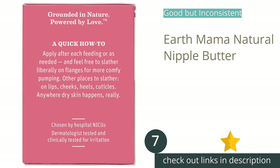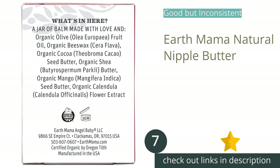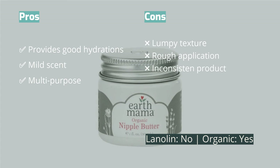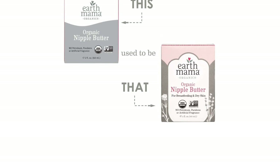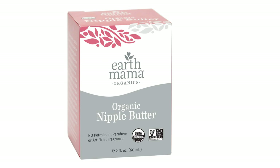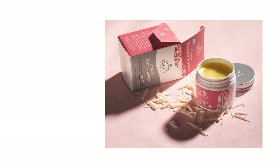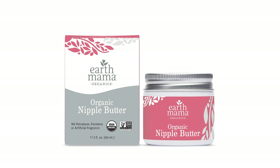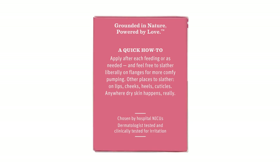The next product is Earth Mama Natural Nipple Butter, an organic plant-based nipple cream that includes olive oil, beeswax, cocoa butter, shea butter, mango seed butter, and calendula. All the ingredients are organic and it is a non-GMO project verified product, so you can feel good about putting it on your body and your baby. Thanks to the cocoa butter, the smell is subtly warm and chocolatey. We like the general consistency of the product, as it is firm yet still very pliable. Earth Mama advertises the nipple butter as multi-purpose and recommends using it on other parts of the body such as lips, cheeks, heels, or cuticles.